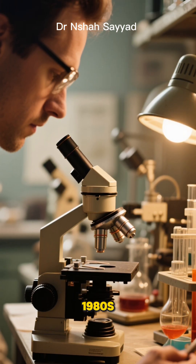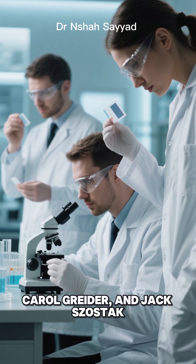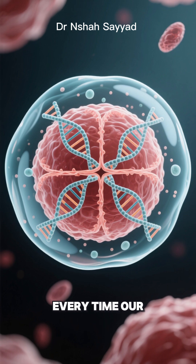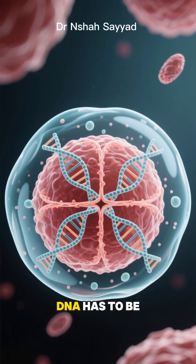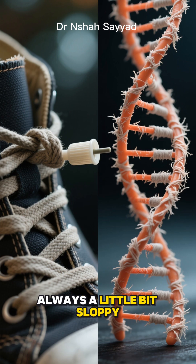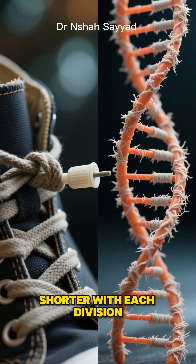Let's rewind to the 1980s. Three brilliant scientists — Elizabeth Blackburn, Carol Greider, and Jack Szostak — were staring down a biological mystery. They knew that every time our cells divide, our DNA has to be copied. But there was a problem: the copying process was always a little bit sloppy, and the very ends of our chromosomes would get shorter and shorter with each division.